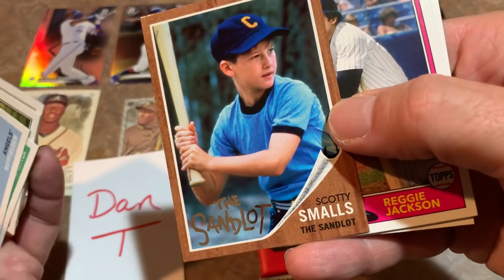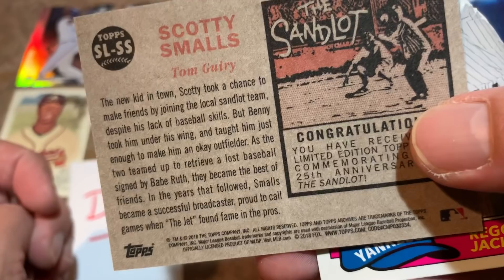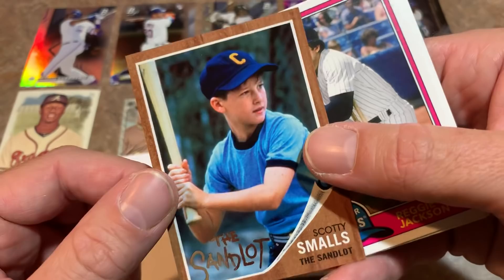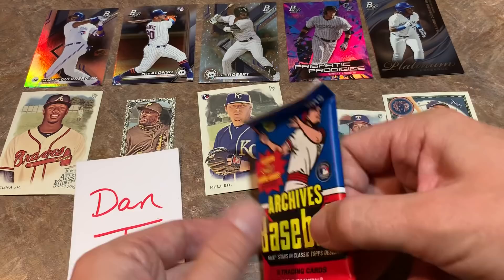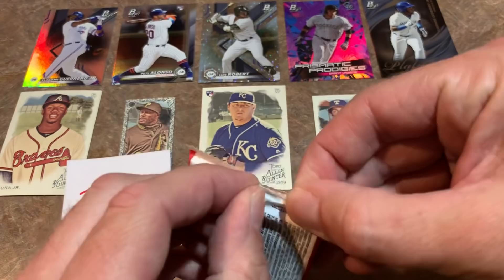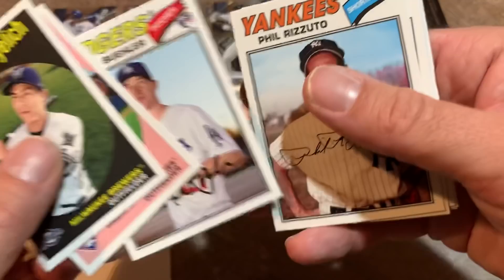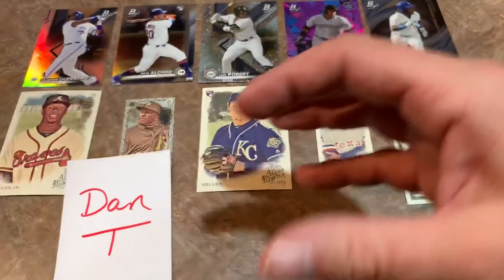Edwin Encarnacion, Cole Hamels, and then something with a different border — it's a Scotty Smalls Sandlot card with a 1962 Topps design. Very nice! On the back it says he was the new kid in town and took a chance to make friends by joining his local sandlot team. They actually have these cards signed by the actors inserted in some hobby boxes — always great pulls. There's also a nice Reggie Jackson and Willie Stargell — three Hall of Fame legends cards to finish off the pack.